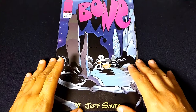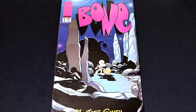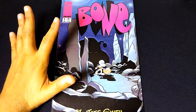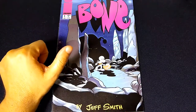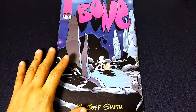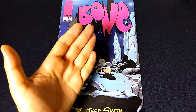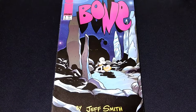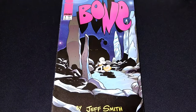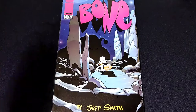I've got issue number one of Jeff Smith's Bone, published by Image Comics — wait, published by Image Comics? Well, if you know anything about the history of this comic, it was the darling of the 90s, self-published by Jeff Smith, written, penciled, inked, published, and distributed by Jeff Smith at his Cartoon Books publishing company between 1991 and 1995. Him and his wife did it all. Then in 1995 he made an arrangement with Image Comics, so this is a reprint of issue number one with Image Comics and bigger distribution.